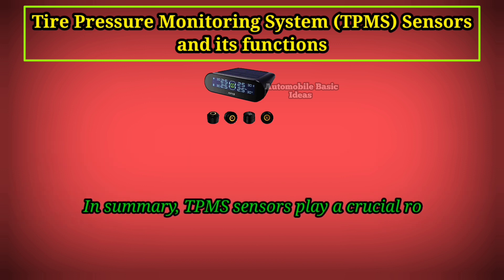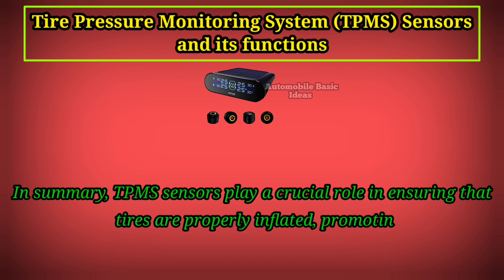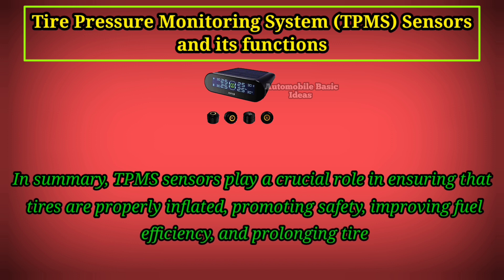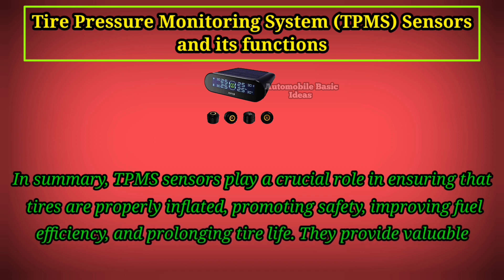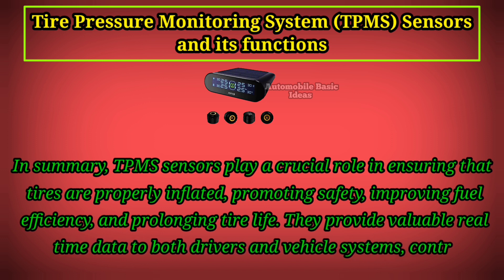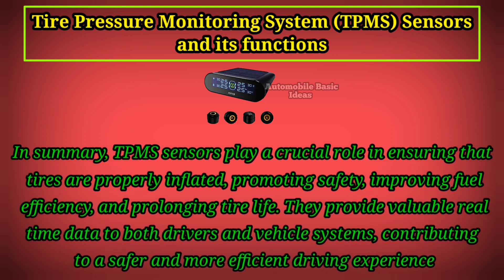In summary, TPMS sensors play a crucial role in ensuring that tires are properly inflated, promoting safety, improving fuel efficiency, and prolonging tire life. They provide valuable real-time data to both drivers and vehicle systems, contributing to a safer and more efficient driving experience.